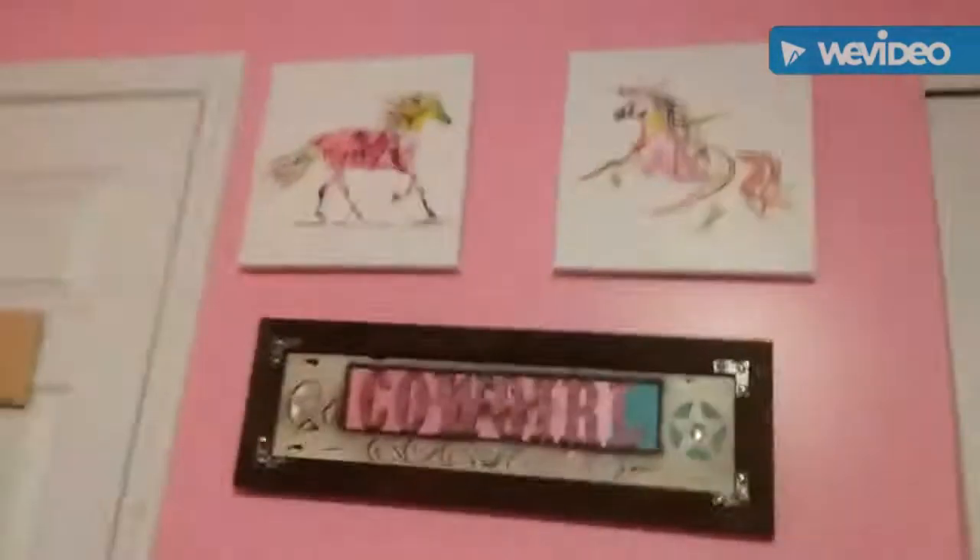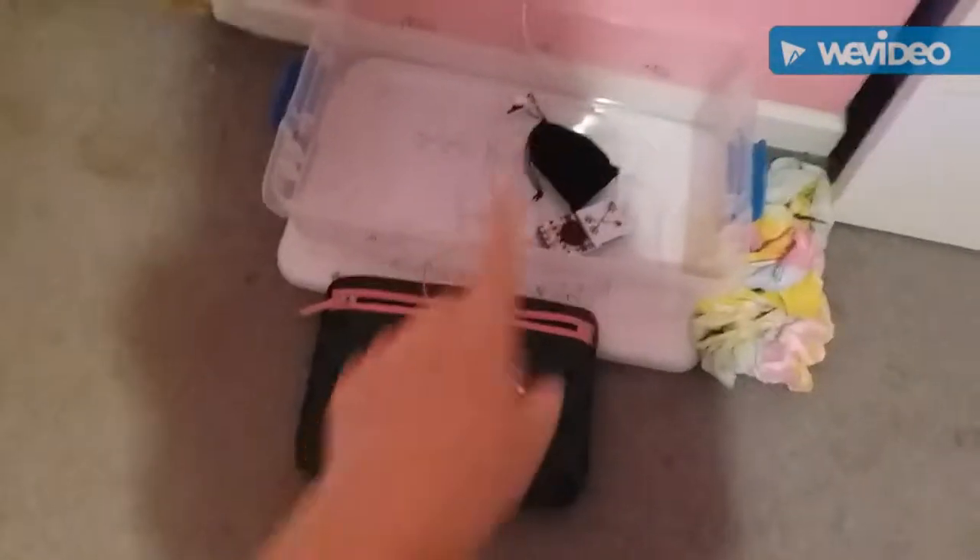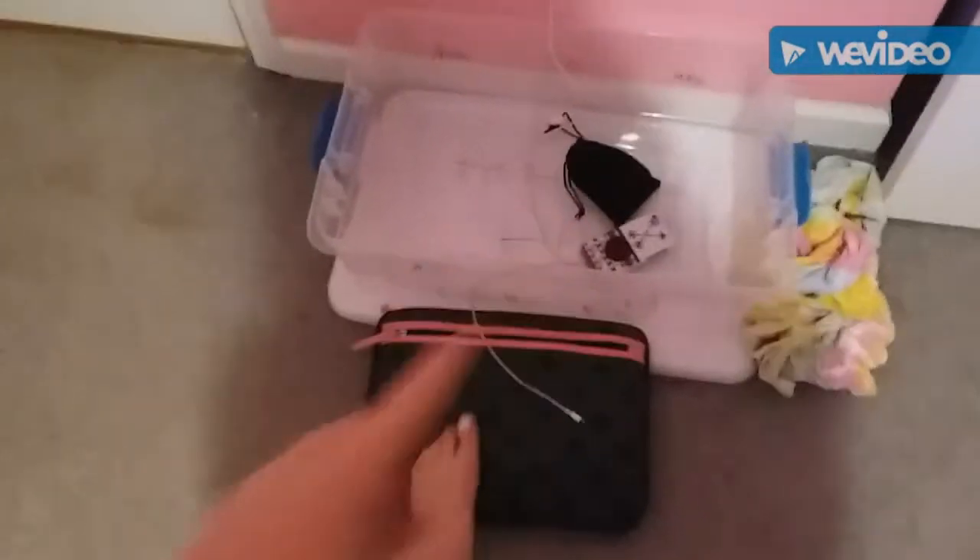Here is my closet. Up here are those two horses and it says 'cowgirl,' my light switch, and then it is June something. Down here is my Monday, Tuesday, Wednesday, Thursday, Friday clothes bin, and then my Chromebook case, my other phone, and then my headphones.